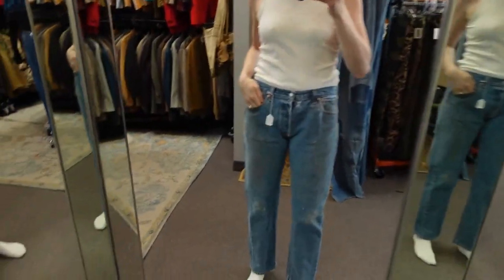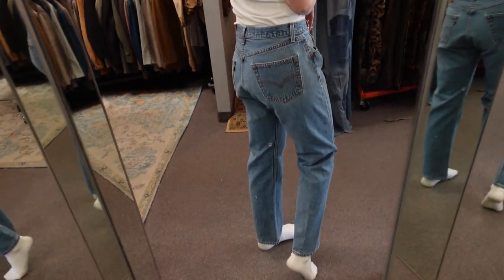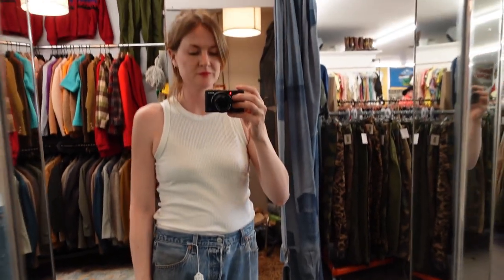Item one is this pair of stonewashed vintage Levi's jeans. I love the coloring and the wear, but the fit not so much — they're a little pouchy in the front. So it's going to be a no for those.